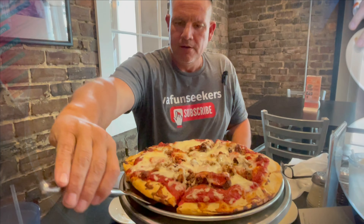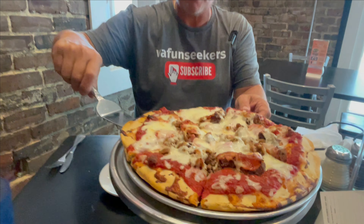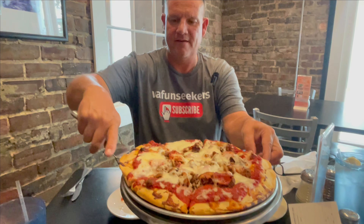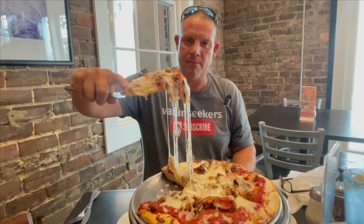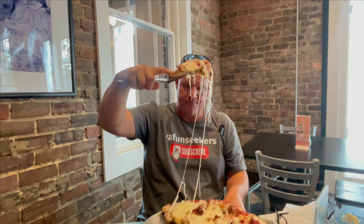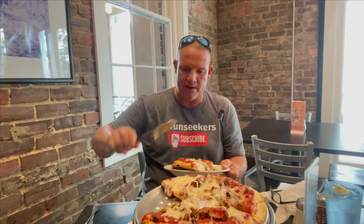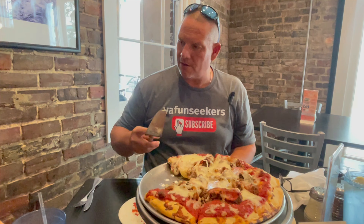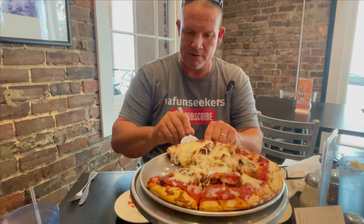Now, pizza has come to the table. We ordered the Meat Master. The Meat Master has ground beef, Italian sausage, ham, and pepperoni, and we got the thick sourdough signature pizza here at Bottoms Up. This pizza looks amazing — one thing I will say, it's definitely cheesy. Let's get this pizza on some plates and try it!